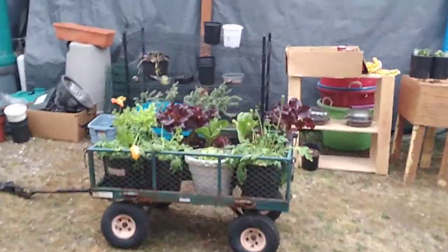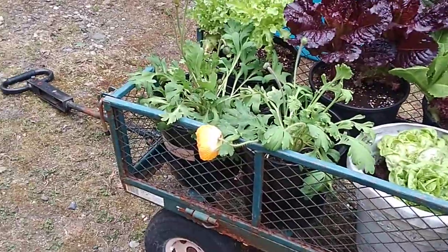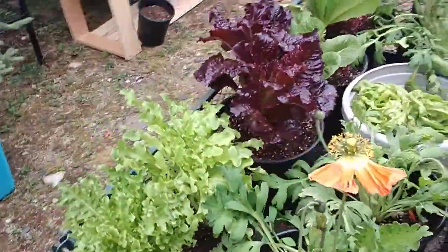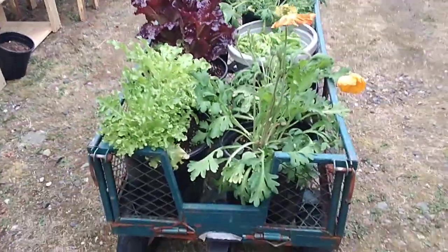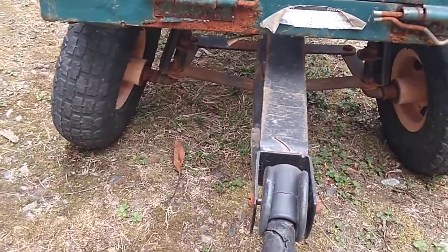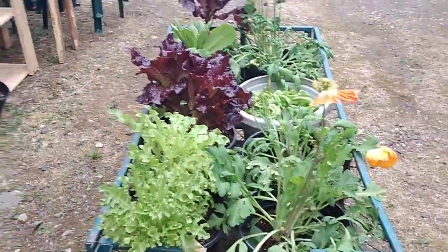Hi everybody, it's Ginger with TGS Source, and look at this beautiful cart. It was at the transfer site. Look how all these babies fit right in there so I can move them all around. I try to be real careful because one of the wheels is a little in need of love. But paint this buggy purple and splash some glitter on it and we're all set.